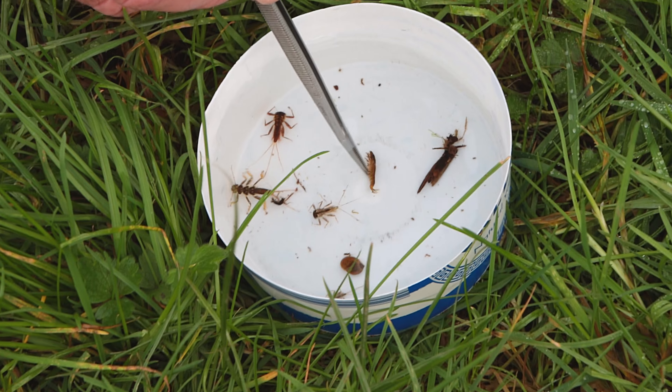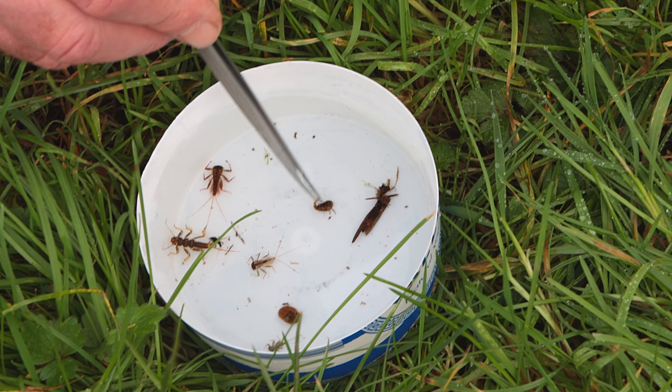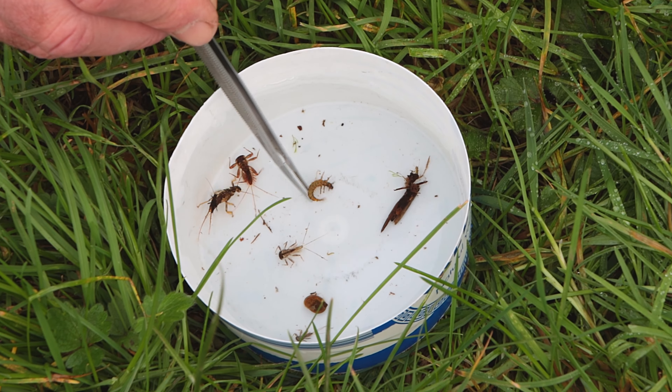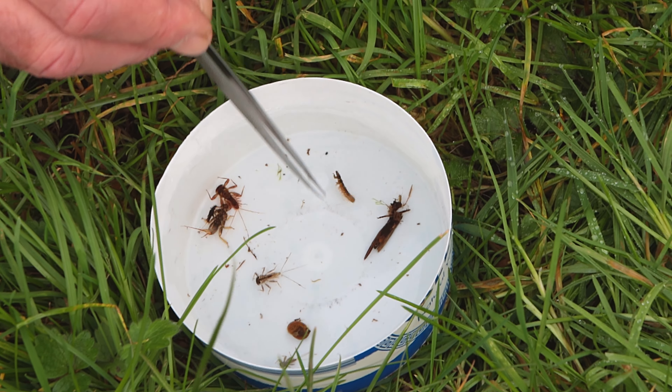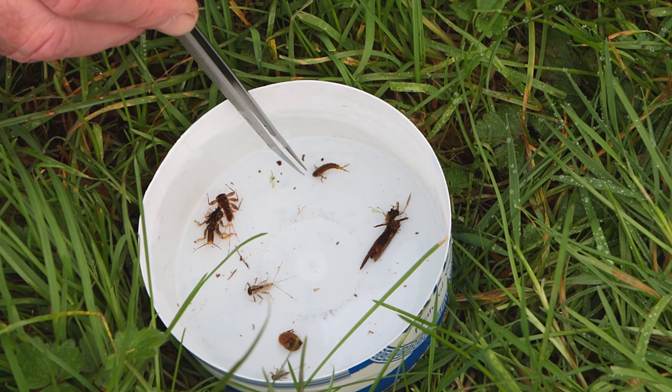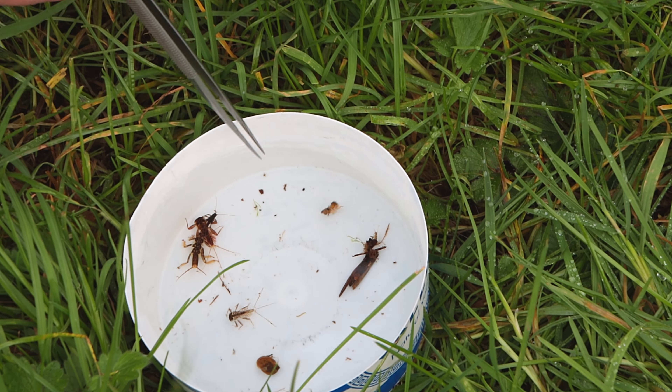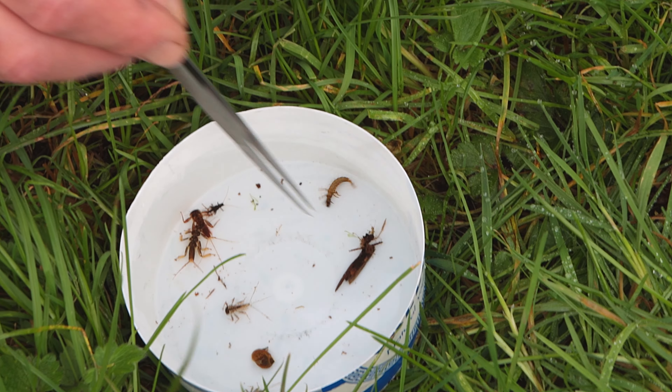This fella here is a caddisfly — it's a brown caddisfly, and these are quite common in streams. He looks a little bit greenish, but he's a brown caddisfly. They don't count in the CSSI, but you often get them in reasonably good streams, though you get them in a lot of other places as well, so he doesn't count.